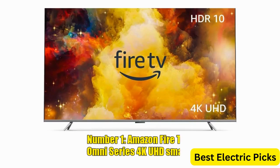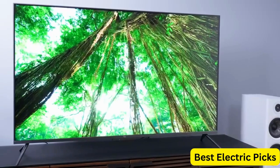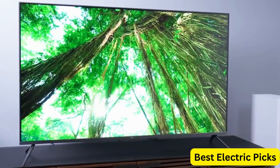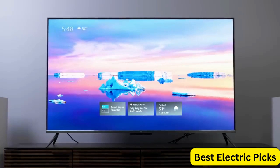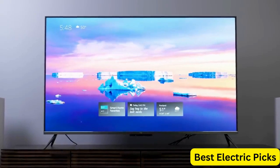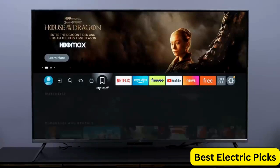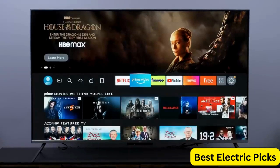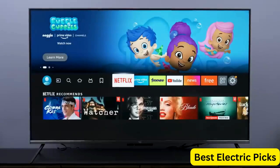Number 1: Amazon Fire TV 75-Inch Omni Series 4K UHD Smart TV. The Amazon Fire TV 75-Inch Omni Series 4K UHD Smart TV is an excellent addition to any home entertainment system. With its stunning 4K UHD resolution and Dolby Vision technology, you can enjoy a crisp, clear picture with vivid colors and deep blacks. The TV is also equipped with Alexa, allowing you to control it hands-free with your voice.